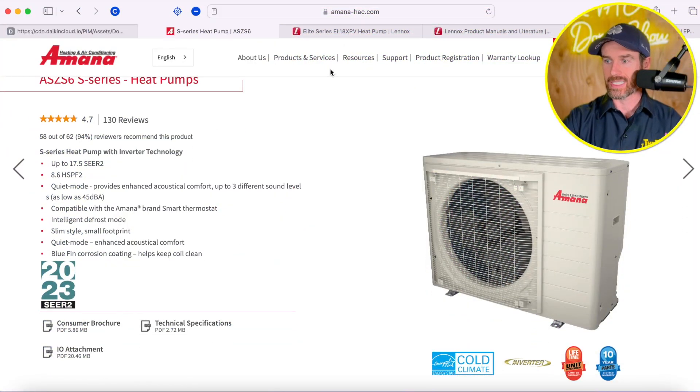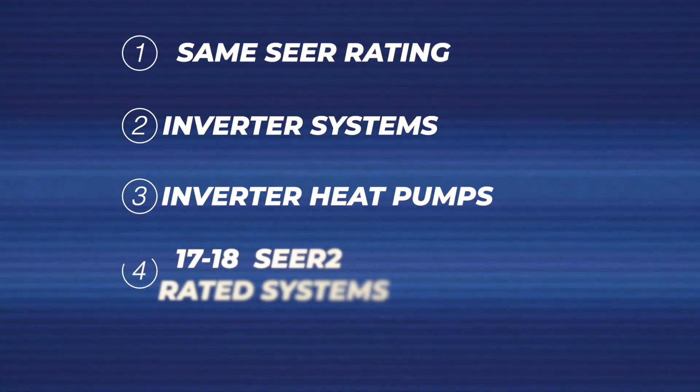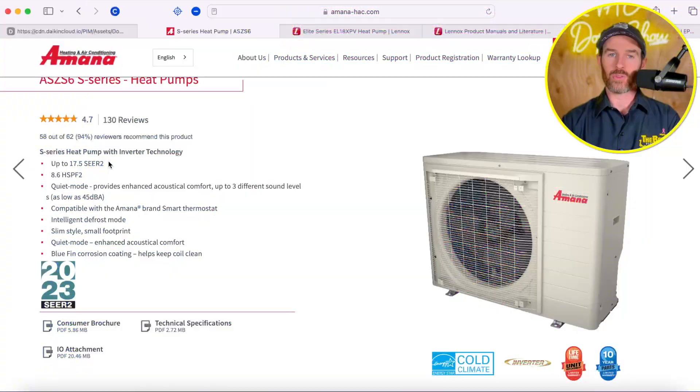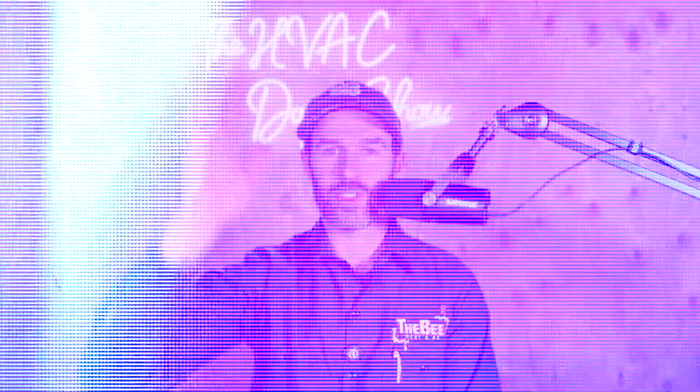I have both these systems pulled up on my screen and we're going to talk about some of the specifications. The reason we are comparing the Amana S-Series side discharge system with the Lennox Elite EL18 XPV is that both these systems are around the same SEER rating. They're both inverter heat pumps, both about 17 to 18 SEER rated, and they're both pretty quiet. One is a side discharge system whereas the EL18 XPV discharges air off the top — a traditional style condenser.